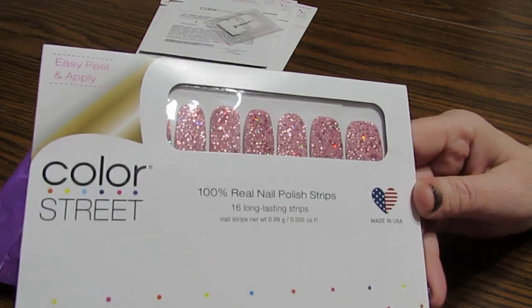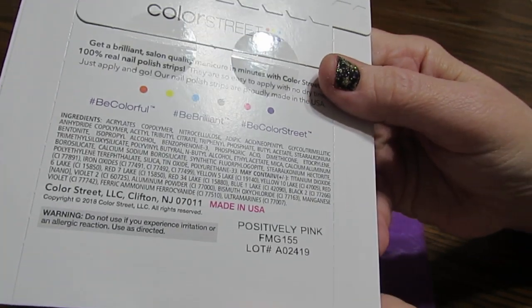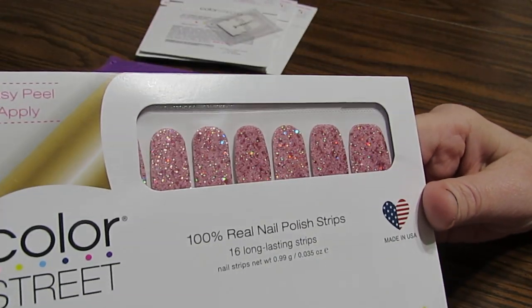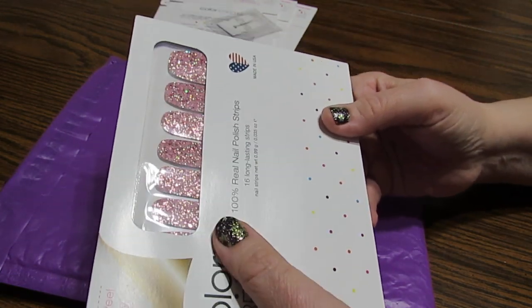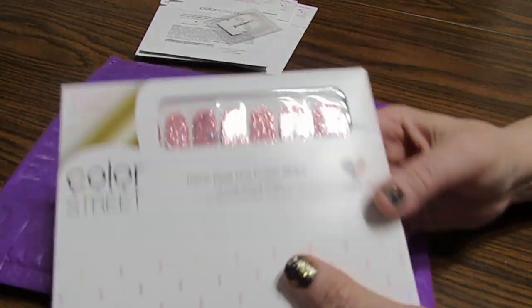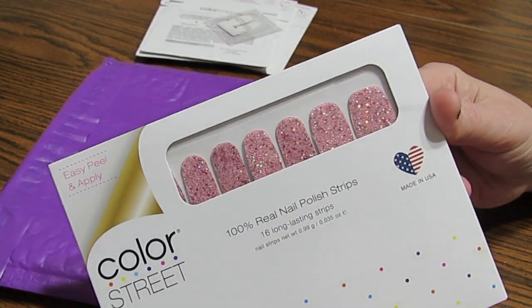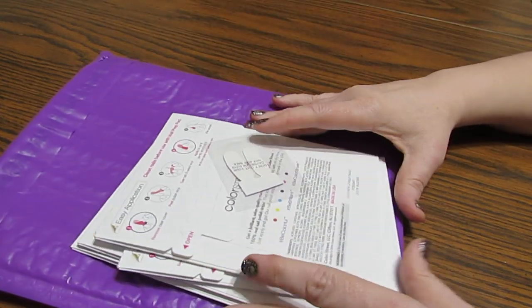I also won this — it's a breast cancer awareness one and I was so excited to win it. It is called Positively Pink. It has all glitters with dark pink and light pink. Two dollars from every nail set of these that were sold were sent to a breast cancer foundation — they chose a couple of different ones. These are just gorgeous.